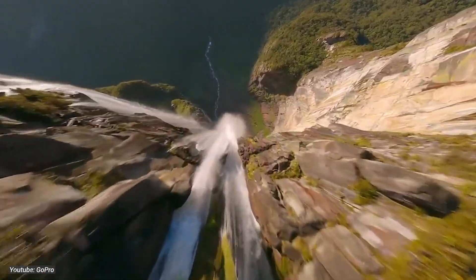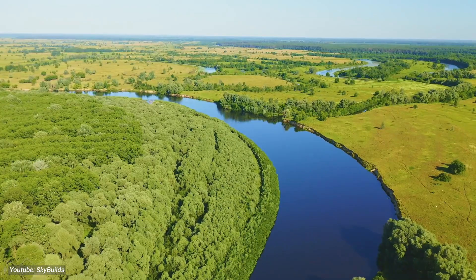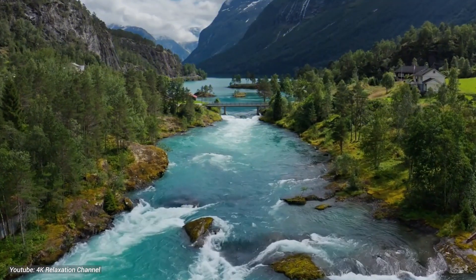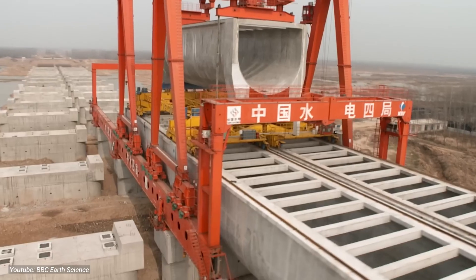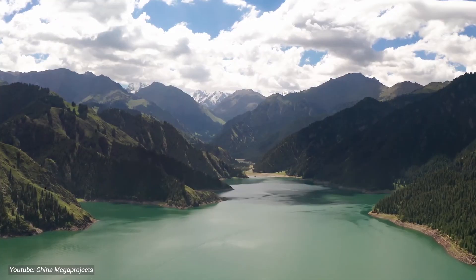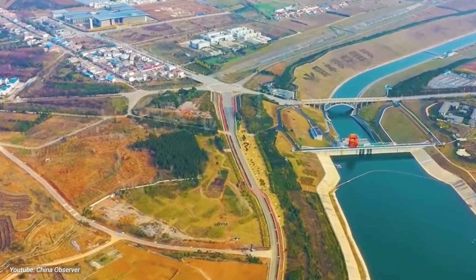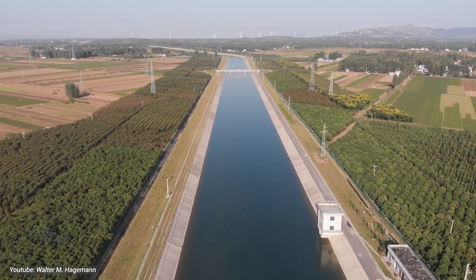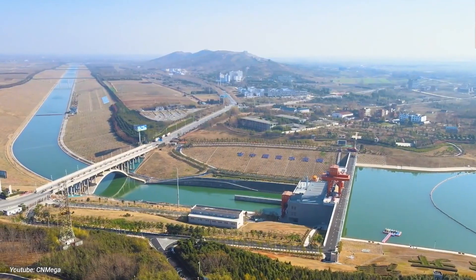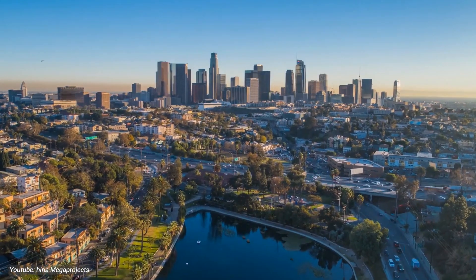Imagine a world where rivers flow uphill, where water dances its way through mountains, and where the impossible becomes reality. Welcome to the epic tale of China's ambitious endeavor, the South-North Water Transfer Project. Hold onto your hats, folks, because we're diving into how China managed to build not just any river, but the longest and most expensive river in the world. But before we unveil this marvel, let's set the stage.